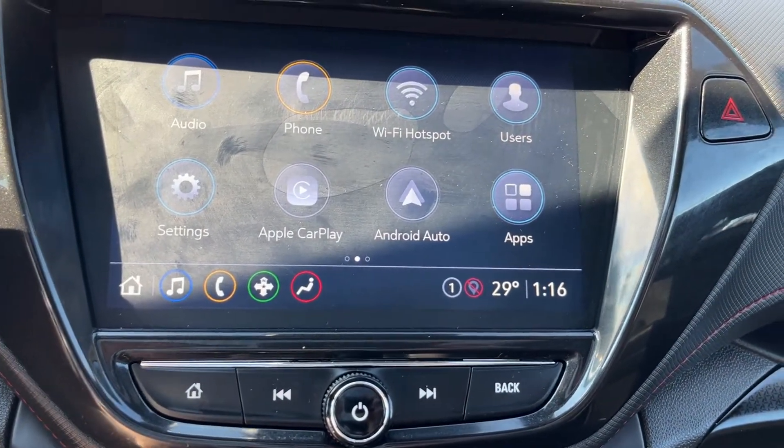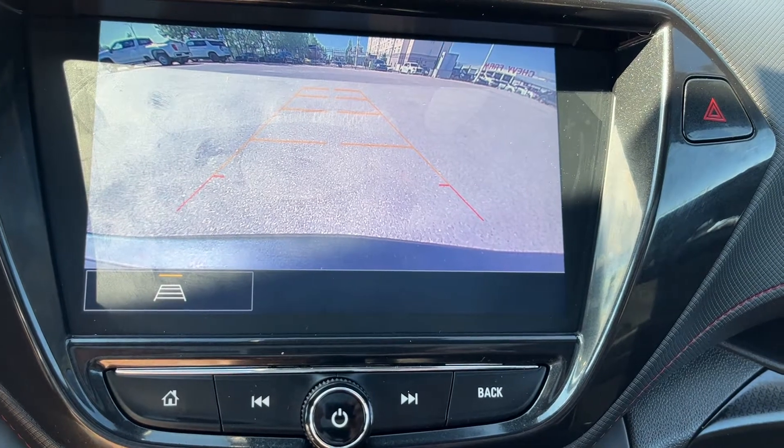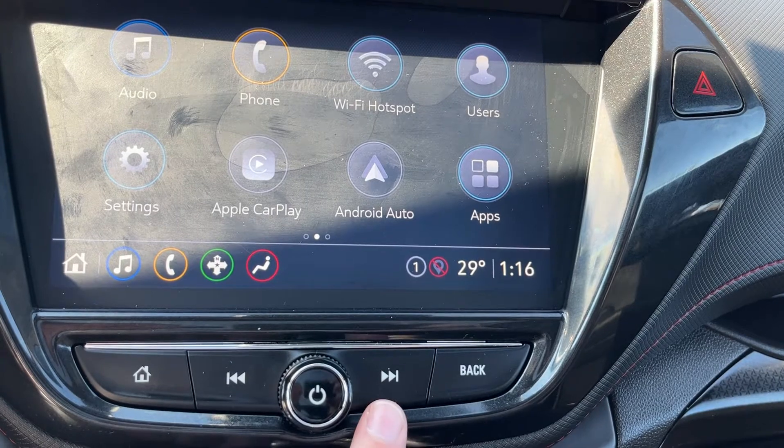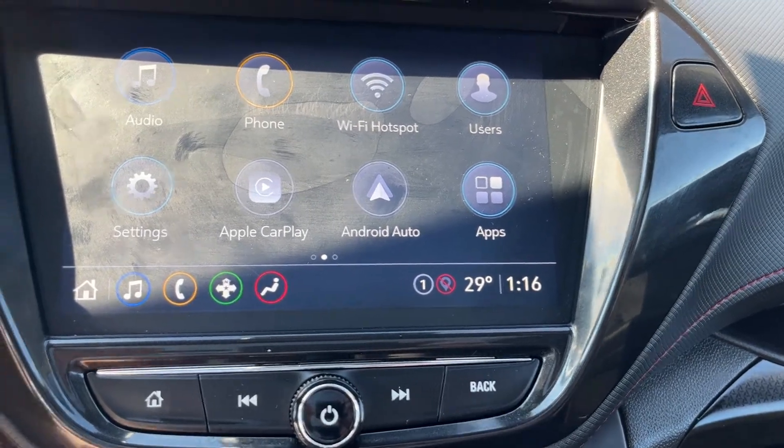Putting the vehicle into reverse, you can see our backup camera with adaptive guidelines. Across the bottom we have our home hotkeys, seek track, volume, and our back button.